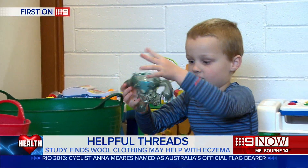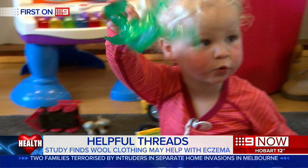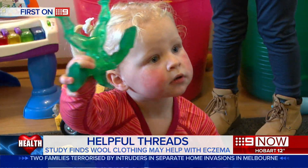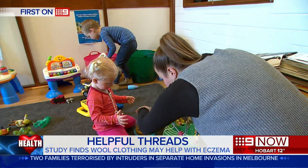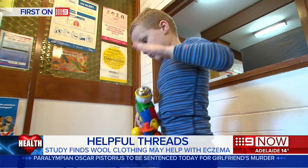"I think we can pretty confidently say that superfine merino wool is very well tolerated, even in infants with eczema." His hospital-based study recruited 40 children under age 3 with mild to moderate eczema, and he found when they switched from wearing cotton to superfine merino wool, their symptoms such as redness and itching eased significantly. The skin actually looked better as well as feeling better.